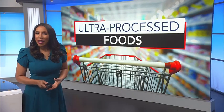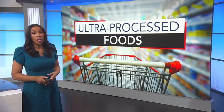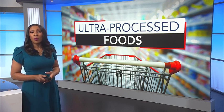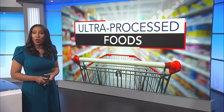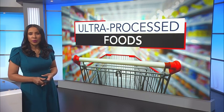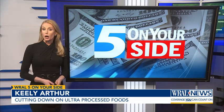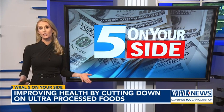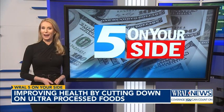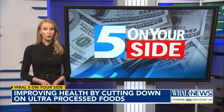Grabbing those packaged snacks and meals is quick and convenient, but it also may come at a cost. Many of these foods are ultra-processed. Five On Your Side's Kelly Arthur shares how you can cut down on ultra-processed foods. Among the most harmful of processed foods are sugary sodas, energy drinks, sweet coffee drinks, or cocktails. Cutting back on those can go a long way in improving your overall health.